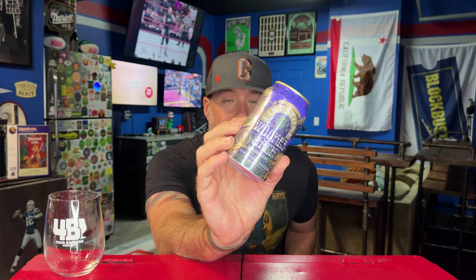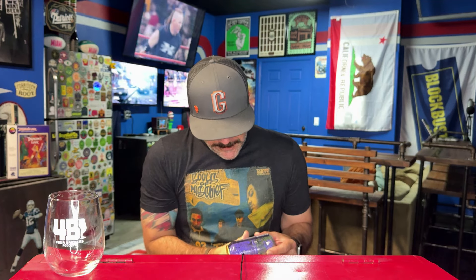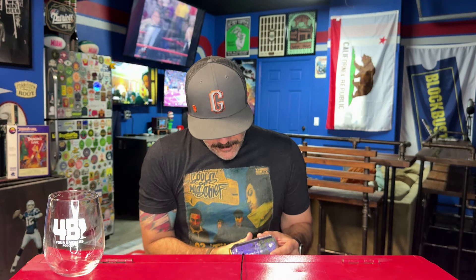Hey everybody, welcome back to a quick beer review. It is Wookie Jack season. I am fired up that this beer is back from Firestone Walker. Look at the can art on this — it's amazing. I have been very vocal over the years about my love for black IPAs. That's what this beer is. It is 8.3% alcohol by volume. Firestone Walker, Paso Robles, California.